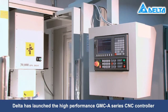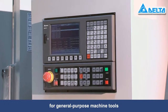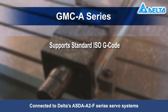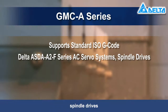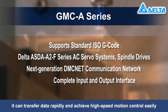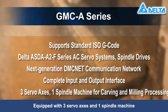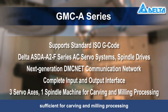Through continued research and innovation, Delta has launched the high-performance GMCA series CNC controller for general-purpose machine tools. It supports the standard ISO G-code. Connected to Delta's ASDA A2F series servo systems, spindle drives, and next-generation DMC net communication network, it can transfer data rapidly and achieve high-speed motion control easily. Equipped with three servo axes and one spindle machine, this controller provides a complete input and output interface sufficient for carving and milling processing.